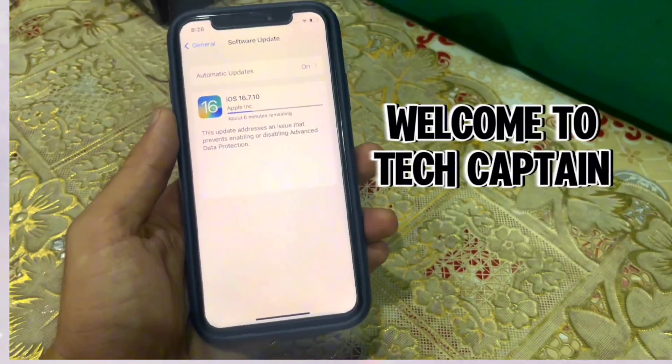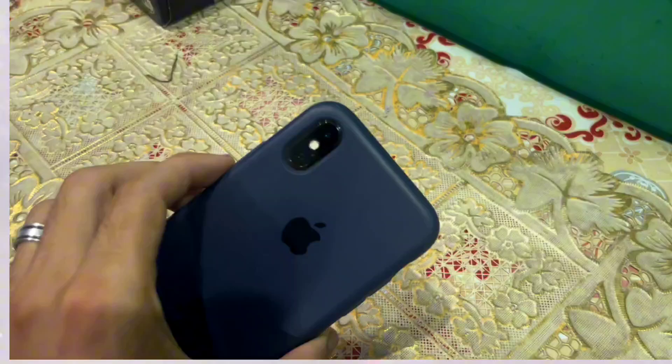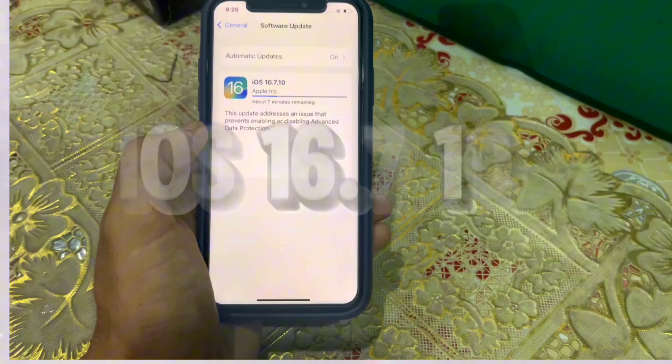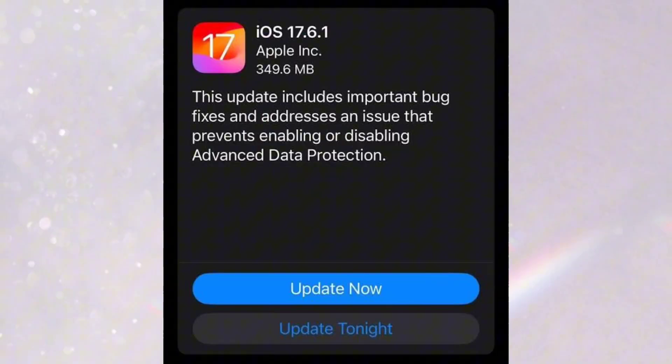Welcome to my channel with another interesting video. Today I am talking about an iOS update which Apple launches to iPhone X. Recently, Apple launched iOS 16.7.10, similar to iOS 17.6.1.